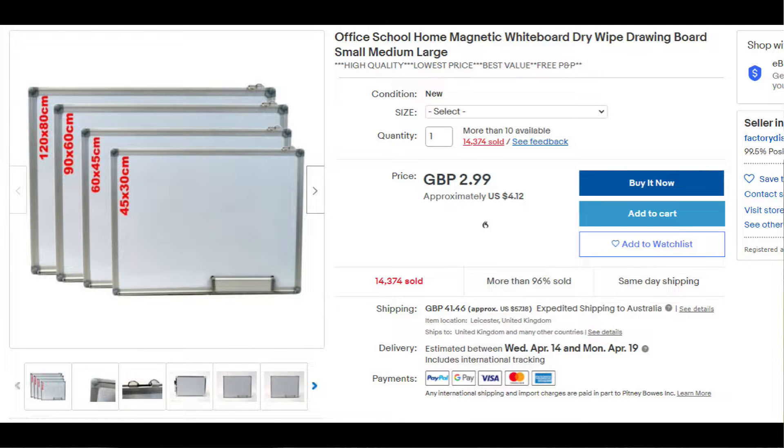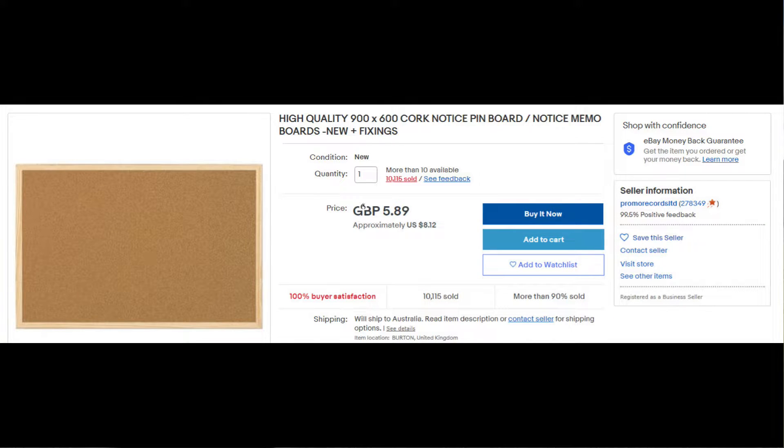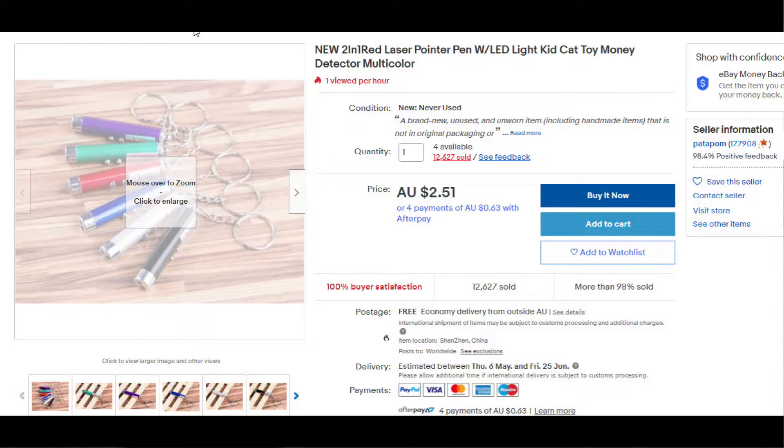The next item are magnetic whiteboards and these are sold on eBay 14,374 times. The next item is a cork board and they've sold 10,115 times. The next item is a laser pointer and they've sold on eBay 12,627 times.